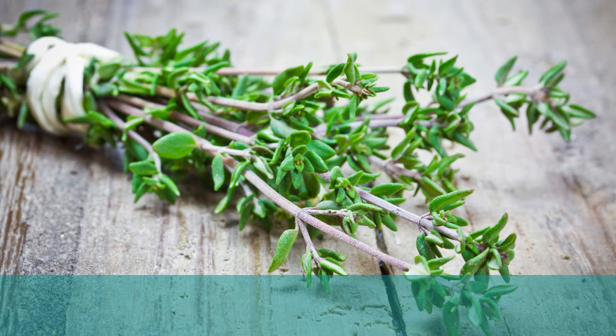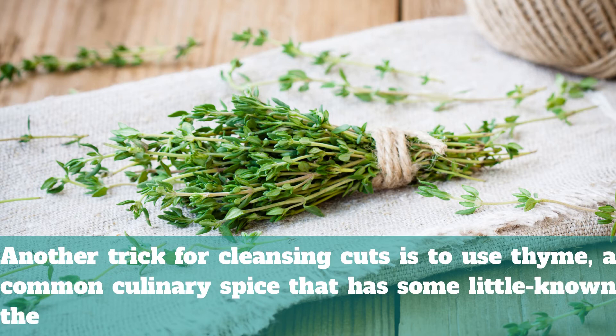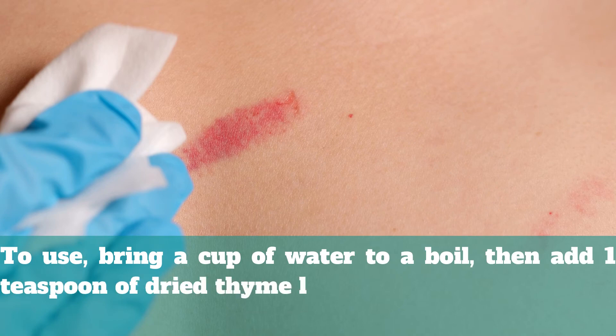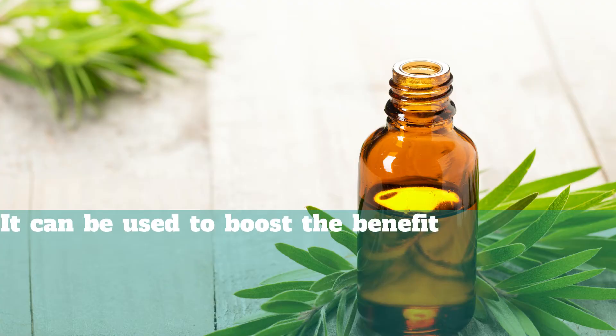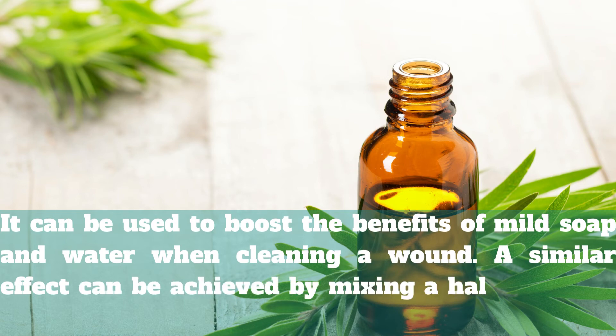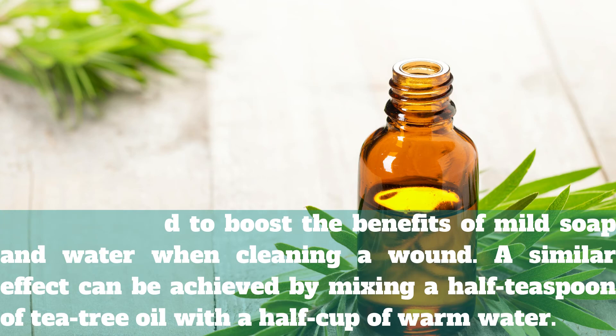8. Thyme for Cuts. Another trick for cleansing cuts is to use thyme, a common culinary spice that has some little-known therapeutic effects. To use, bring a cup of water to a boil, then add 1 teaspoon of dried thyme leaves and steep until cool enough to apply to the skin with a clean cloth. Thyme can be used to boost the benefits of mild soap and water when cleaning a wound. A similar effect can be achieved by mixing a half teaspoon of tea tree oil with a half cup of warm water.